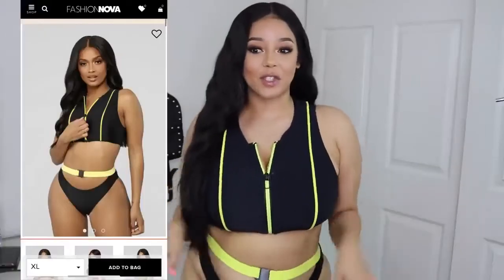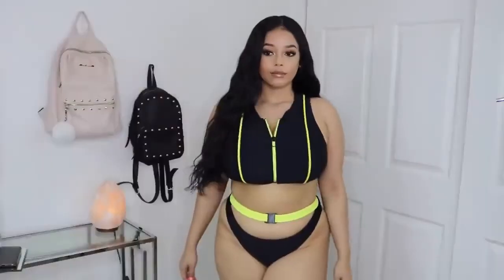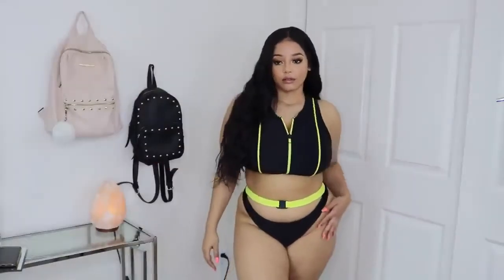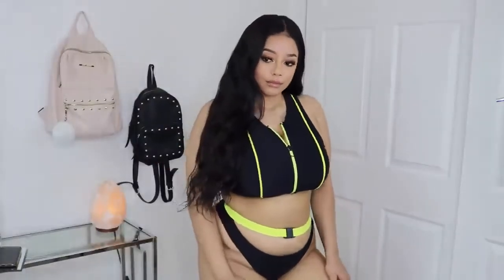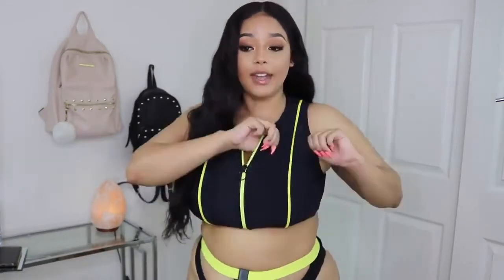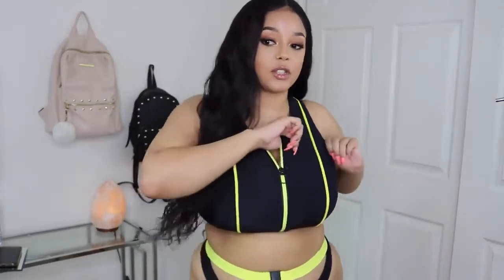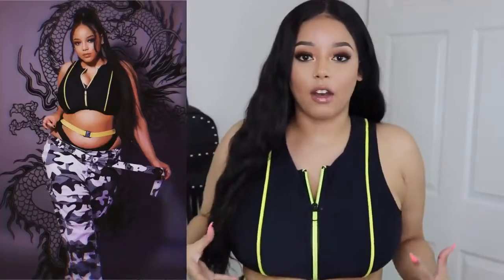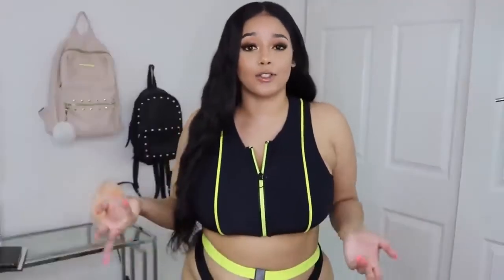This next suit I ordered off of Fashion Nova — it's a size extra large and it comes in a set. I decided to go with something more sporty because I felt like this would definitely help control the girls, cover them up, but also give some lift. The material is pretty stretchy, there is plenty of room to fit and contain them. I've worn this a few times — if you've seen my behind-the-scenes quarantine shoot, this is what I had on with the camo pants, so it's very versatile.